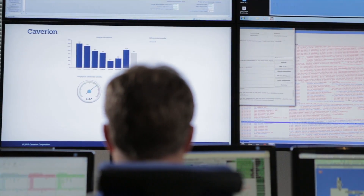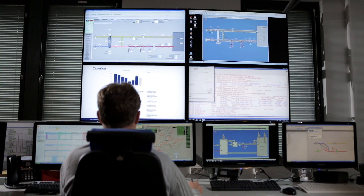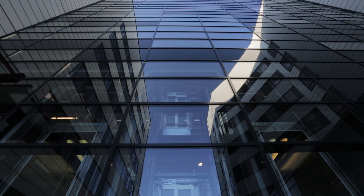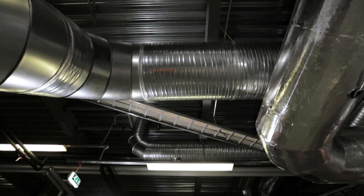Kavarian Control Room is a property operation service. We started developing it more than 10 years ago. The goal is to come up with technology that enables us to take better care of our customers' property and create savings in their maintenance costs.